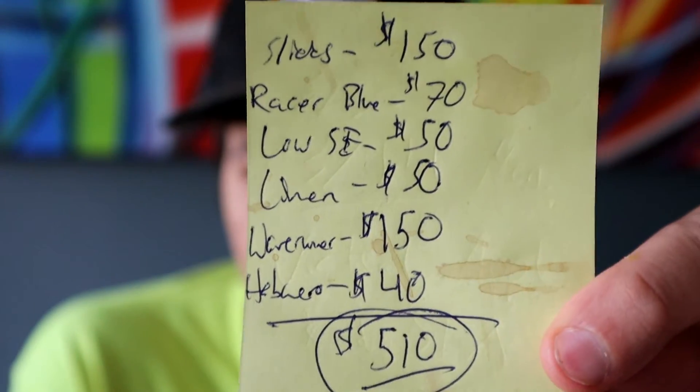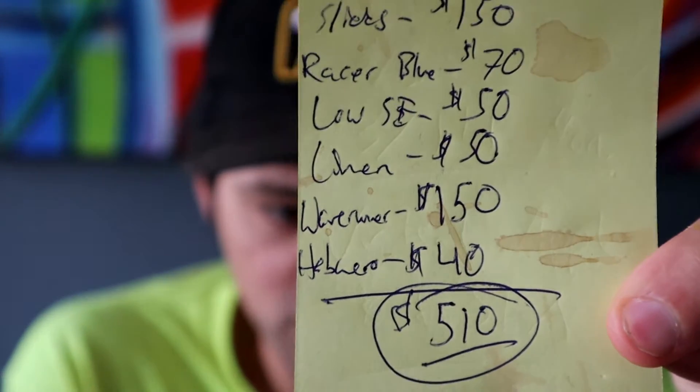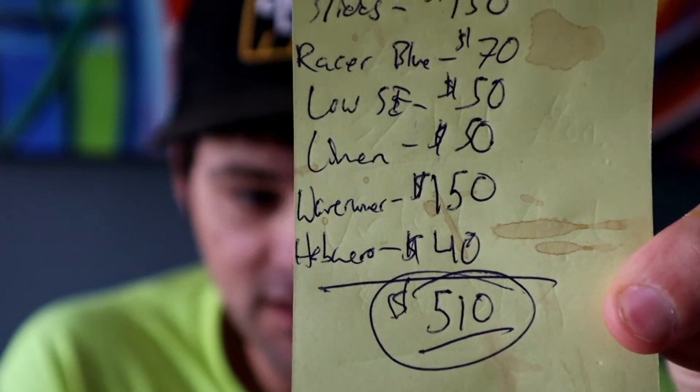I have six pairs of sneakers here - four pairs of Air Jordans and two pairs of Yeezys that I'll be flipping. All these prices I'm very confident I can flip for. These are roughly the profit margins, and I came to a total profit of $510.